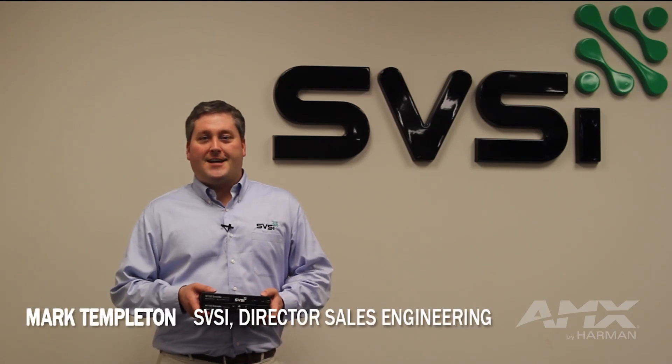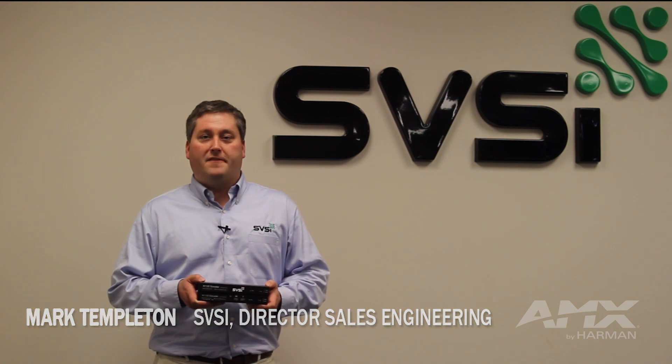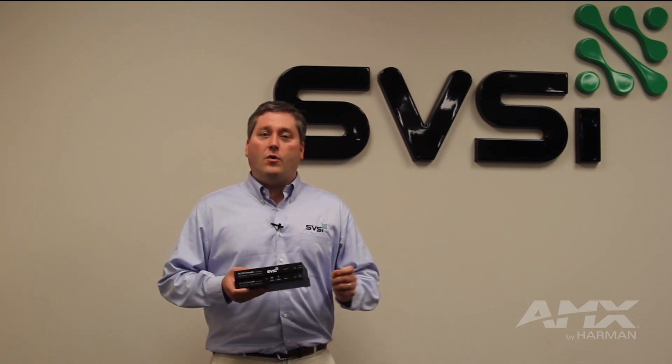Hey, this is Mark Templeton from SVSI. I wanted to show off a couple of new products we'll be introducing at Infocom 2015. The first of which is a refreshed version of our N1000 product line.